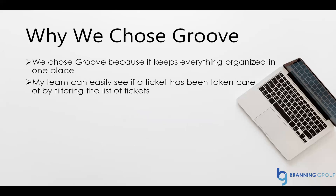Why did we choose Groove? We chose Groove because it keeps everything organized in one place. My team can easily see if a ticket has been taken care of by filtering the list of tickets. We love the price, we love all the apps and the ways that they integrate.